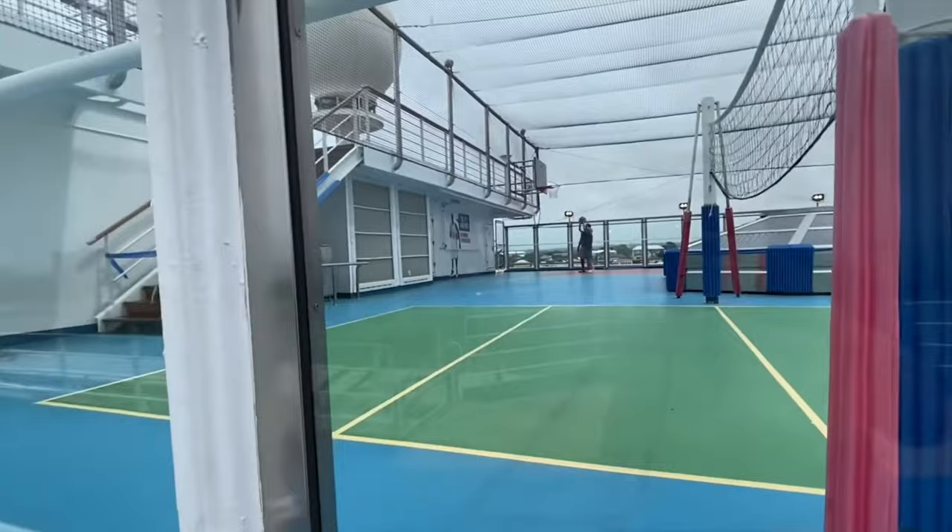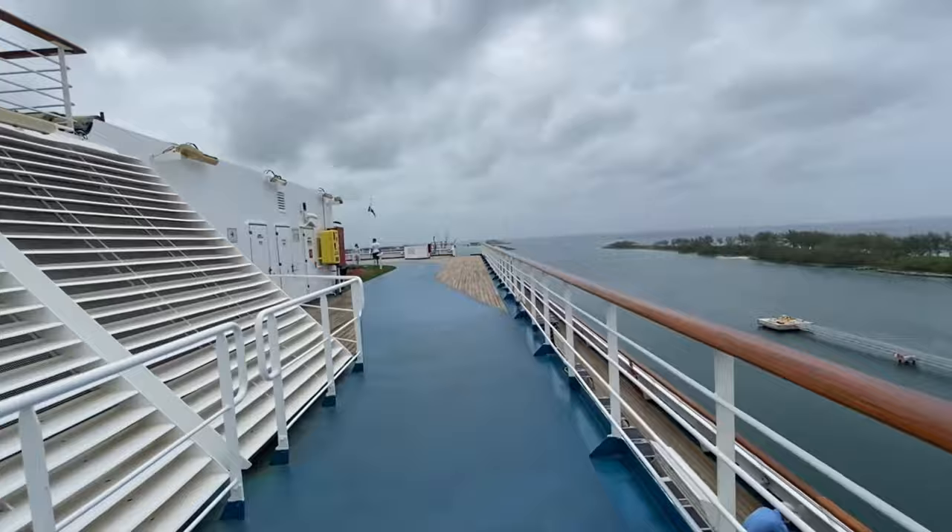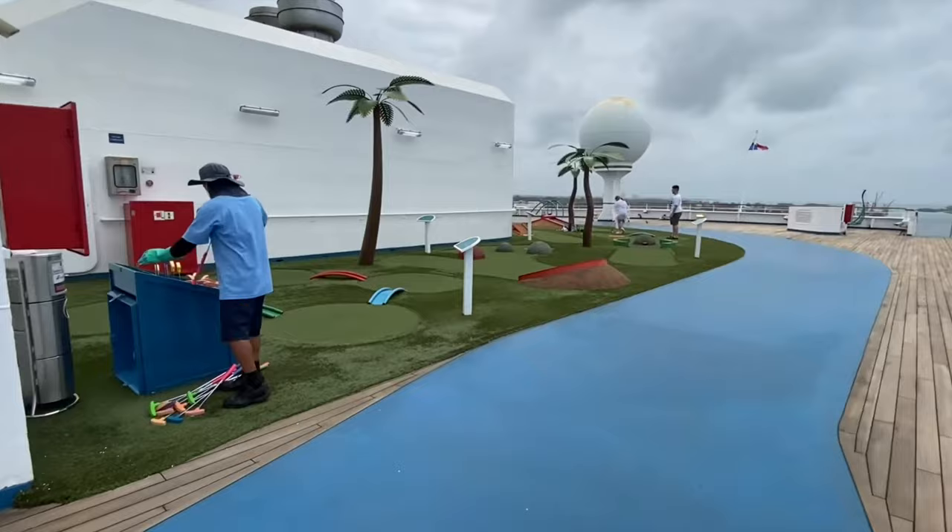Here we have the sports deck. On Spa Deck 11, you also have the sports deck which has volleyball courts, basketball courts, a jogging track, and a not-so-challenging mini golf course. So if you are fit and want to be active on board, this is the deck for you.